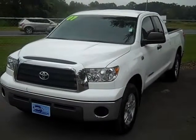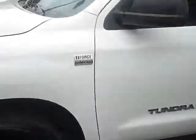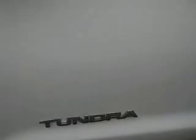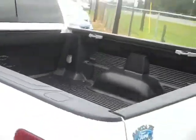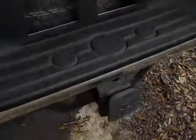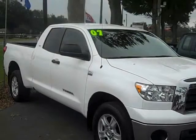This is an '07 Toyota Tundra — a nice-looking truck with alloy wheels and tires in good shape. It has the iForce V8, and the body is in great shape. This is the SR5 trim with a bed liner, already has the Reese hitch installed, and it's four-by-four. Here's a view of the passenger side of the vehicle.